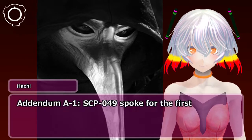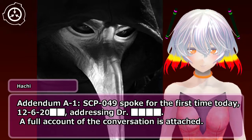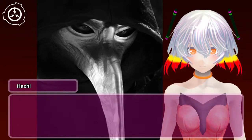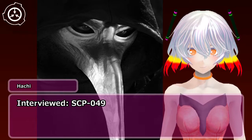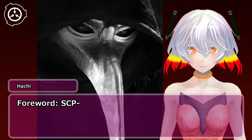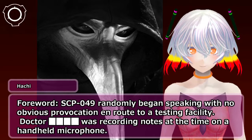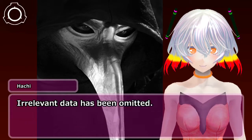Addendum A-1: SCP-049 spoke for the first time today, dated 1-2-6-2-0, addressing the Doctor. A full account of the conversation is attached. Interviewed: SCP-049. Interviewer: Doctor [redacted]. Foreword: SCP-049 randomly began speaking with no obvious provocation en route to a testing facility. The Doctor was recording notes at the time on a handheld microphone. Irrelevant data has been omitted.